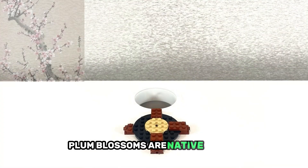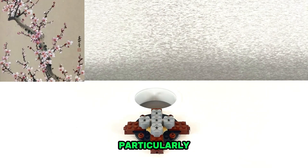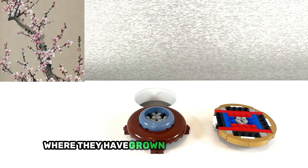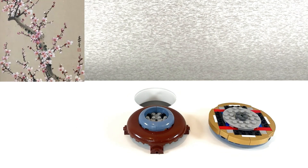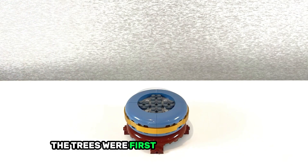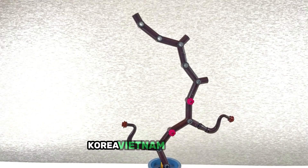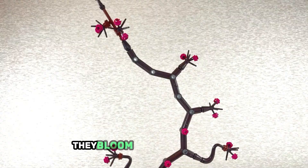Plum blossoms are native to Asia, particularly the mountainous regions of southwestern China, where they have grown since ancient times. The trees were first cultivated in China and were later spread to Japan, Korea, Vietnam, and Taiwan.